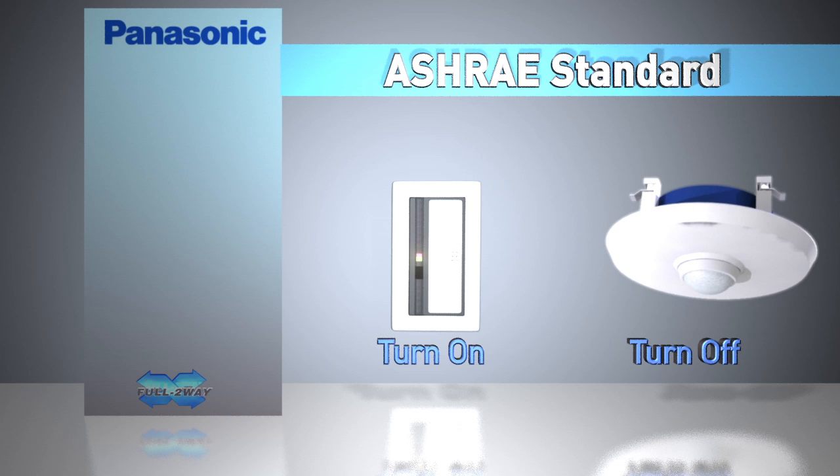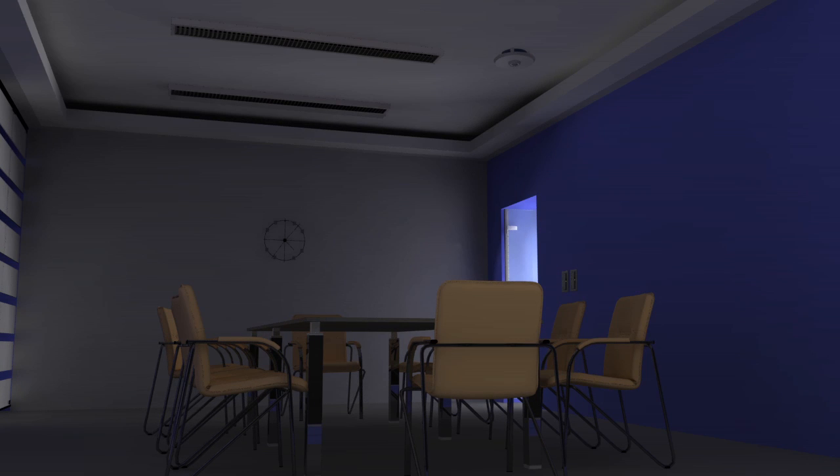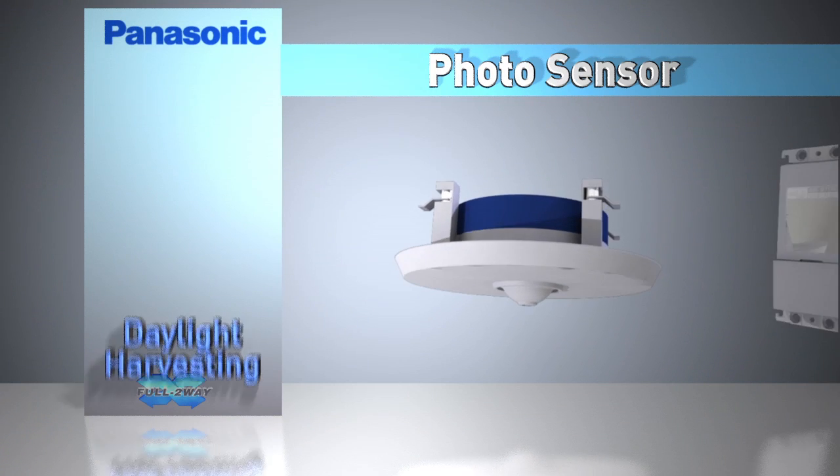So if enough natural light fills the room, the occupant does not have to turn the lights on. But when the lights have been turned on and if the occupant forgets to manually turn the lights off when leaving, the vacancy sensor will detect no motion and automatically turn the lights off, assuring energy savings.